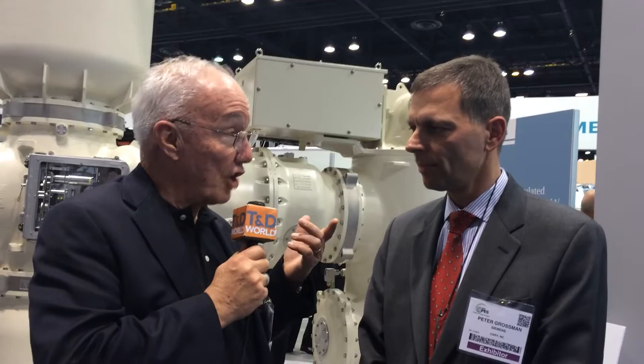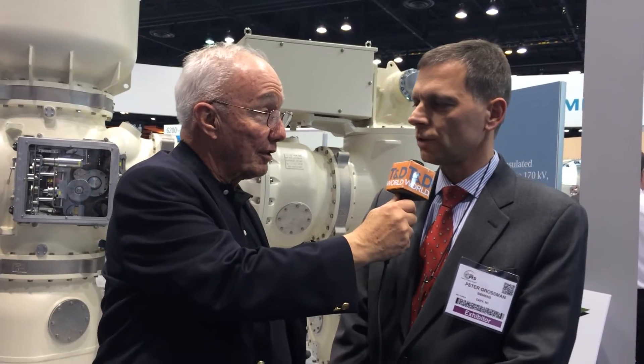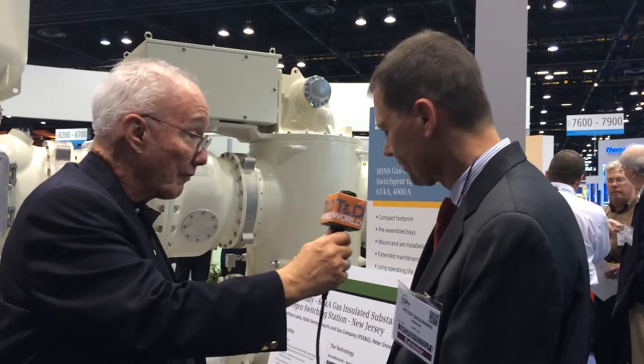We got all excited when we heard about the largest GIS gas insulated substation project around. This is the largest substation in North America. It has 230 kV and a breaking capability of 80 kA and has 31 breaker positions that you can see here.